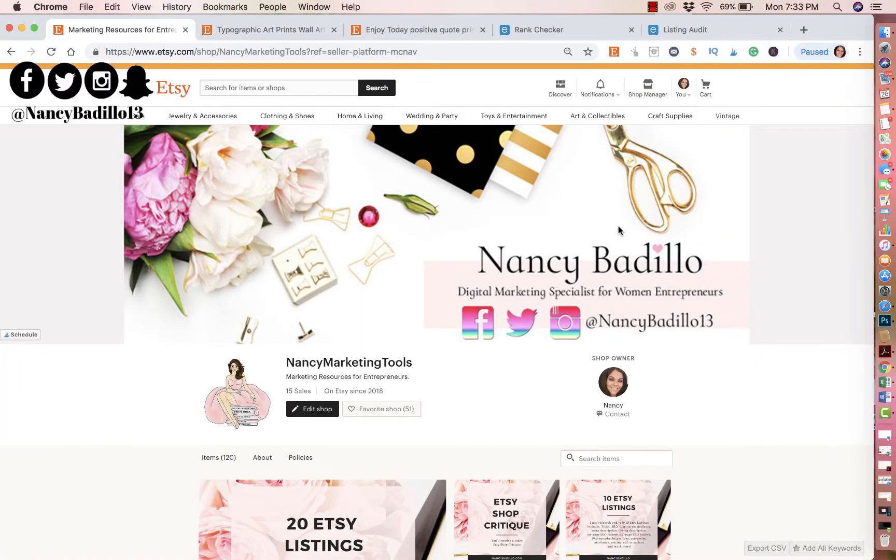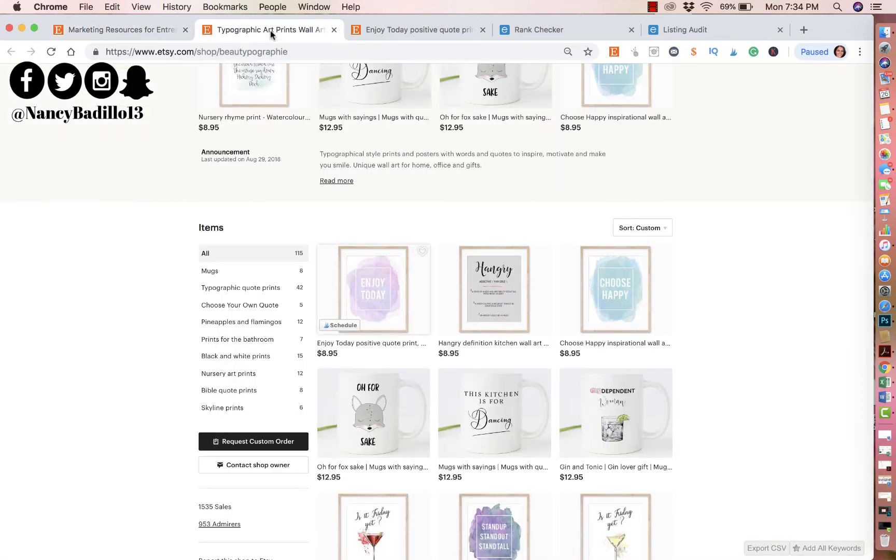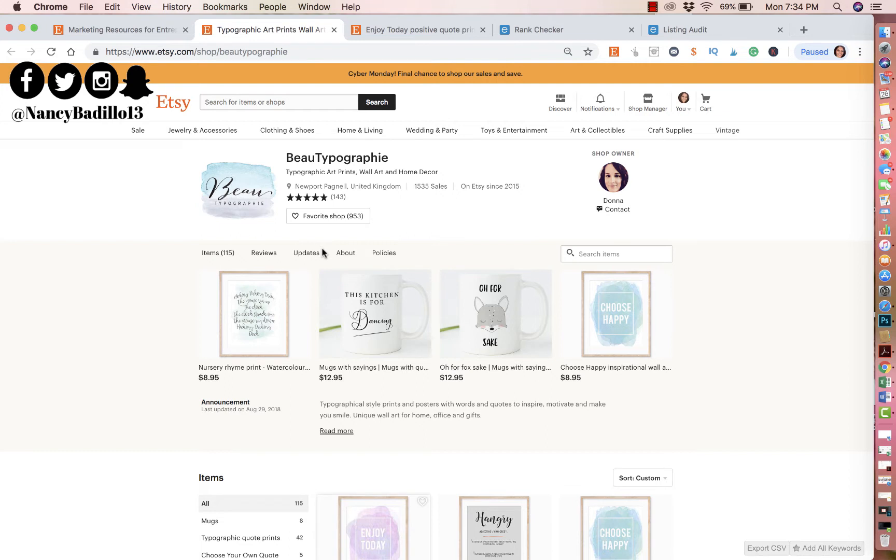Hi guys, welcome to my Etsy channel. This is Nancy from nancybadillo.com, and welcome to another episode of Etsy shop critique. Today I will be doing a critique on the store called Buick Typography. The owner is Donna. Any resources that I use on this video or mention that she could use to improve her shop — all the links are below. I'll be using eRank to do the audit of her actual listing.